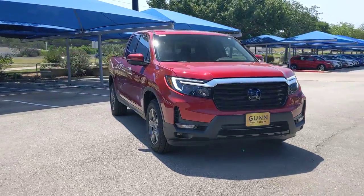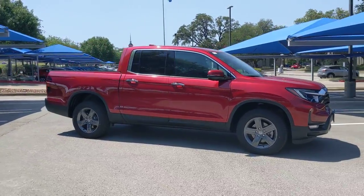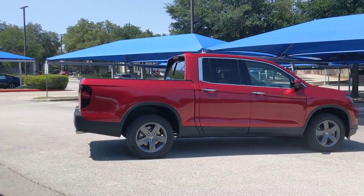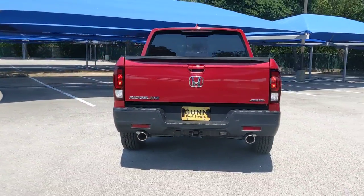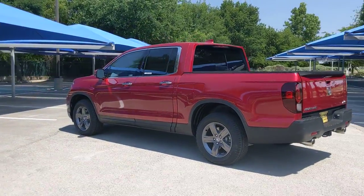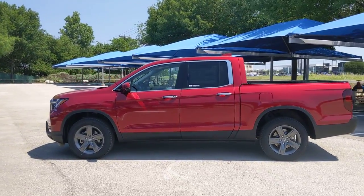Look no further than the 2022 Honda Ridgeline. Answer the call to adventure in this clever and capable Ridgeline — from its ingenious cargo solutions and smooth ride to its powerful performance and customizable all-weather driving modes. This versatile pickup is ready to take you places in can-do style. The following are some of this vehicle's highlighted options: sun/moon roof,